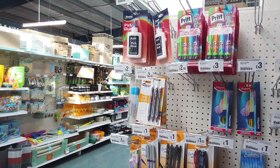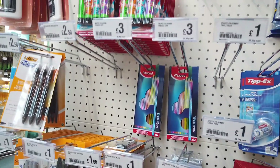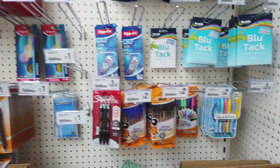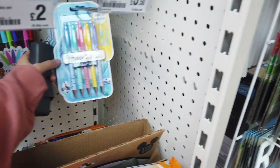You've got glue sticks, pens, some Blu-Tack — a pack of eight for two pounds — and the Paper Mate pens as well.